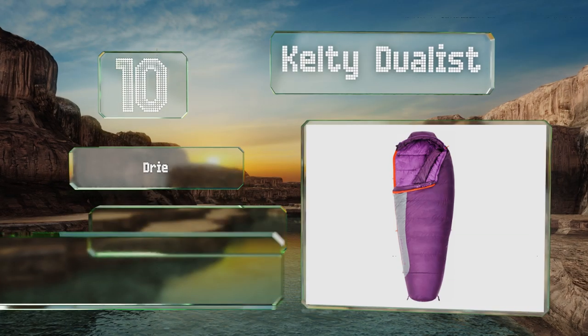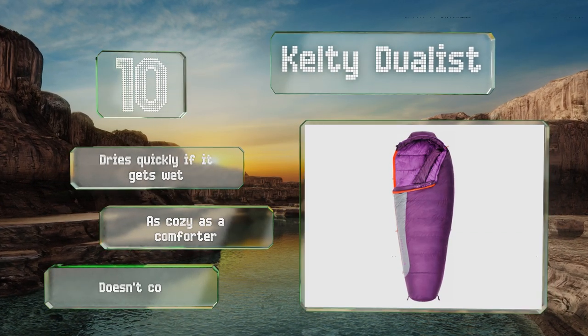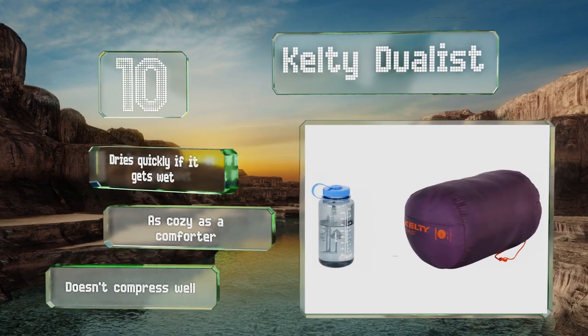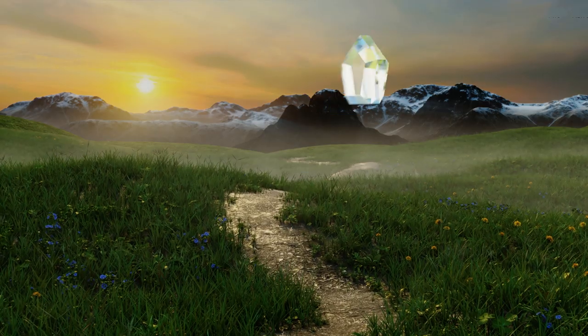Though it's rated for 20 degrees, users say it's really good for 30 to 40. It dries quickly if it gets wet and is as cozy as a comforter. However, it doesn't compress well.